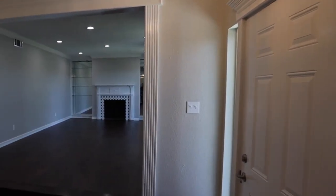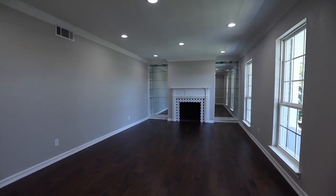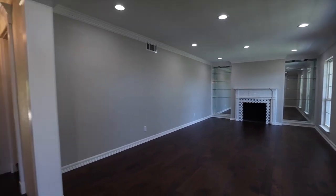As we enter the main hallway you'll notice just to your right the brightly lit main living area with two windows, hardwood floors, and a fireplace that has a natural gas option.